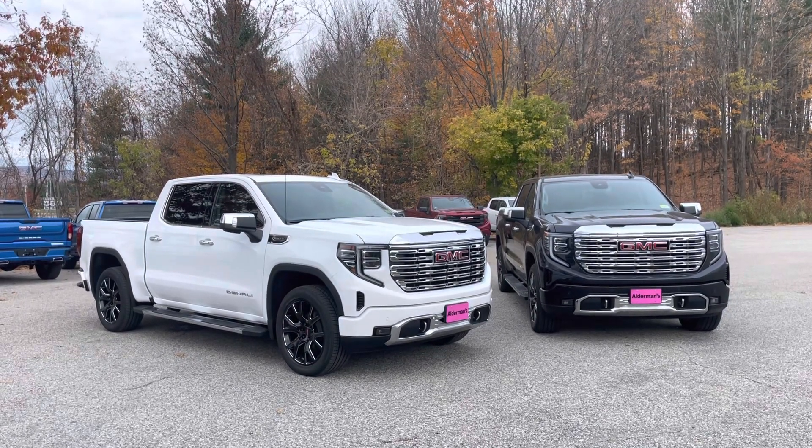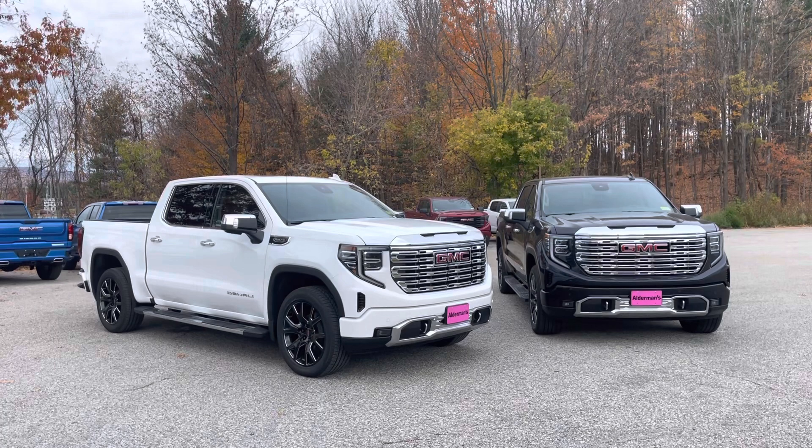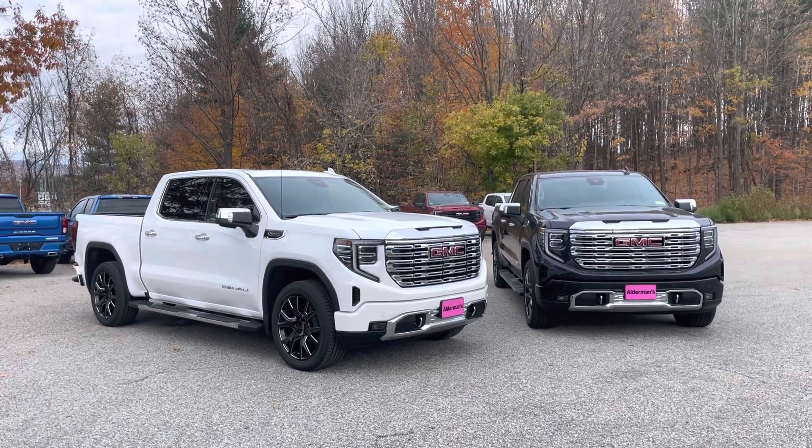Hello, Brett Justin here from Alderman Chevrolet Buick GMC in Rutland, Vermont — Vermont's favorite car dealership. We're known for awesome deals and fabulous service.